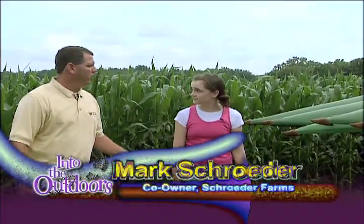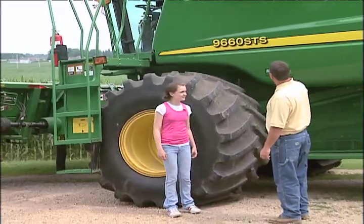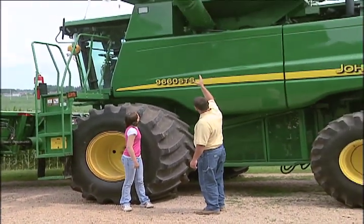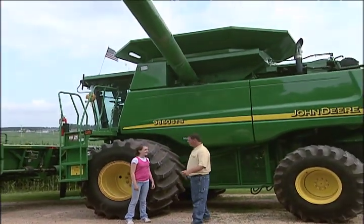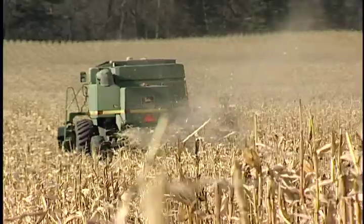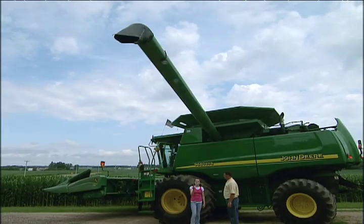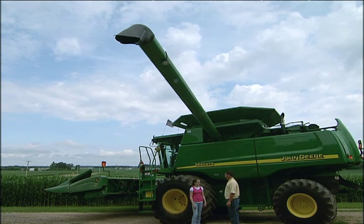The corn comes up between the snoots on the combine, goes through a cylinder that takes the kernels off the cob, and the kernels are taken up to a holding bin while the cobs are discharged off the back. When the holding bin is full, the corn gets dumped into a truck or wagon through the spout.